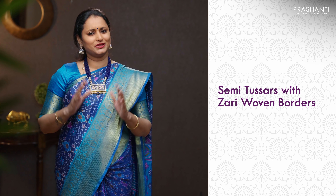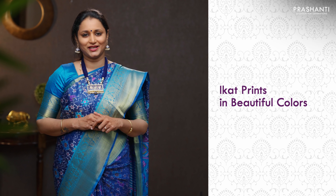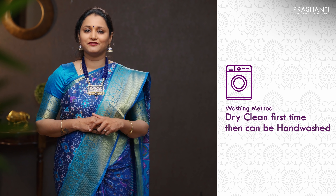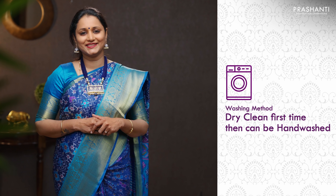All the sarees I am going to show you today are semi-tassa sarees with very pretty zari woven borders in different styles and patterns. All these sarees will carry beautiful styles of ikat prints in very pretty color combinations. These sarees are very affordable and also a great option for gifting. These sarees have to be dry cleaned for the first time; after that you can carefully hand wash them at home.